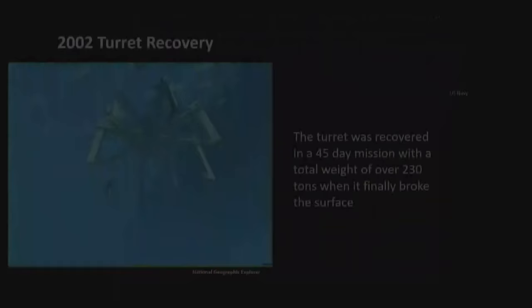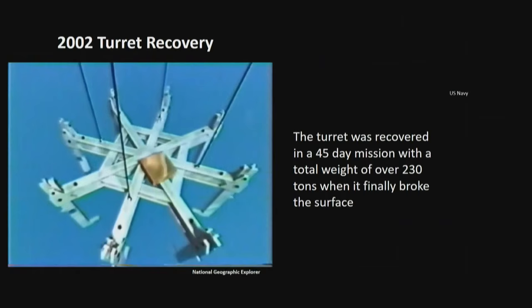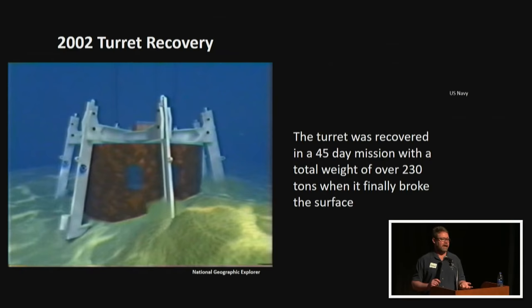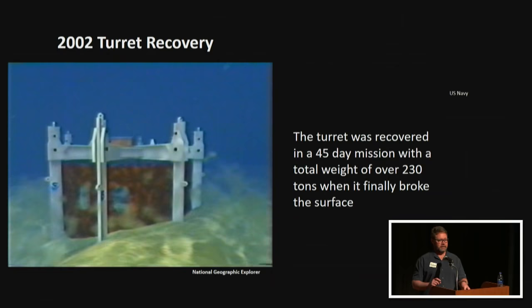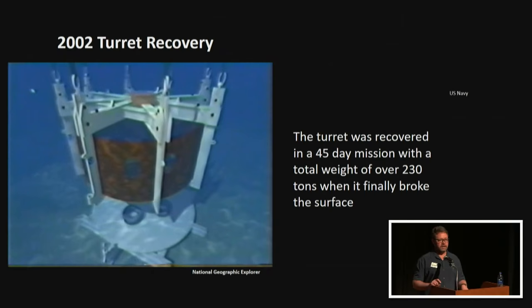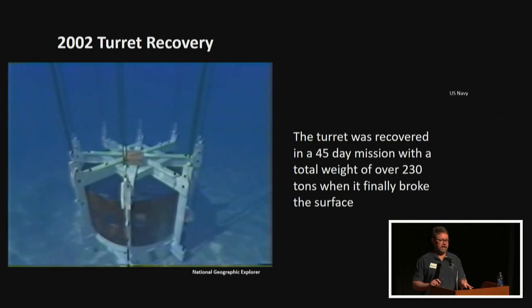After excavating and removing material above the turret, the team on a 300-foot barge dropped a giant spider structure around the turret. Recognizing the turret was upside down and not a load-bearing structure, they very gently lifted it to a platform and locked everything down so the contents would be held together as one single unit. This 45-day mission resulted in the heaviest archaeological lift ever conducted — 230 tons breaking the surface on August 5th, 2002.